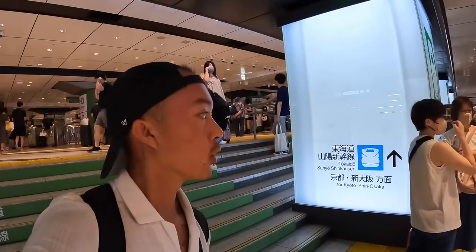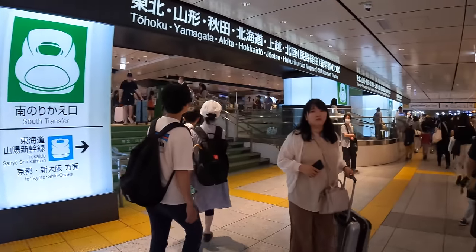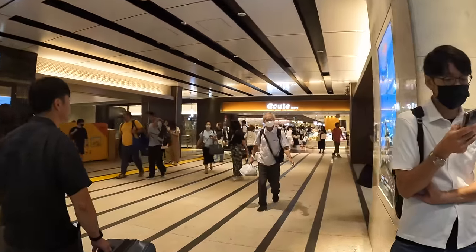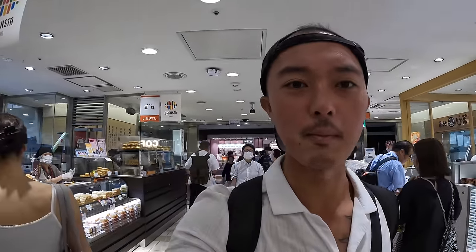But first, we're going to navigate our way through Tokyo station — just look at it. Before we catch our train at 11:33, we've got about 40 minutes. We're here to get some bento boxes. What is more Japanese than a bento box on a bullet train?